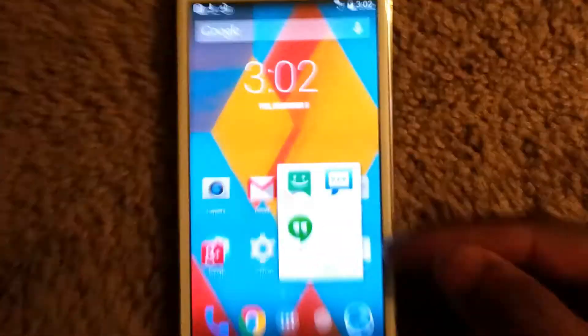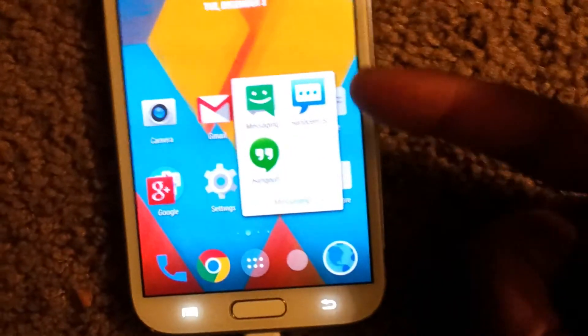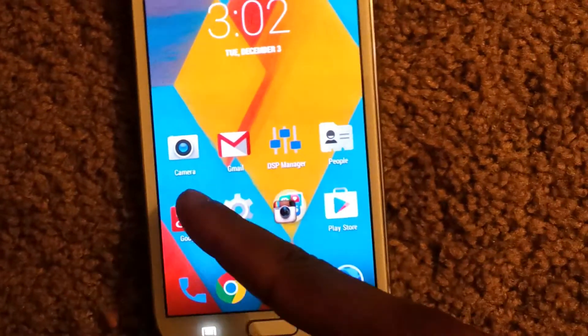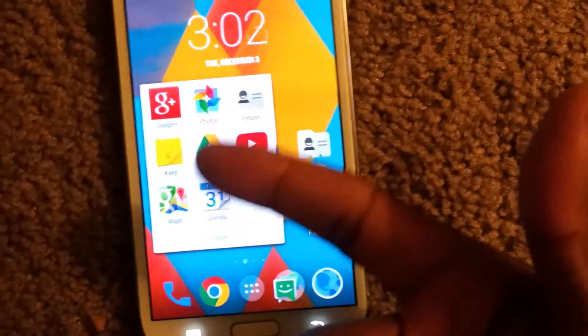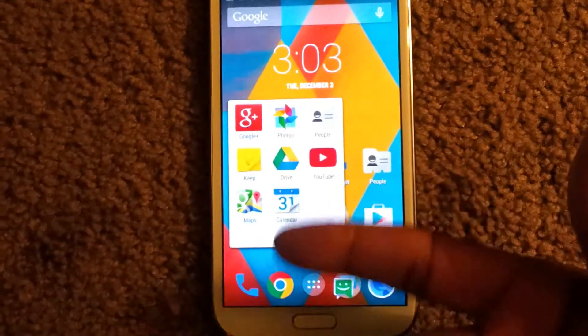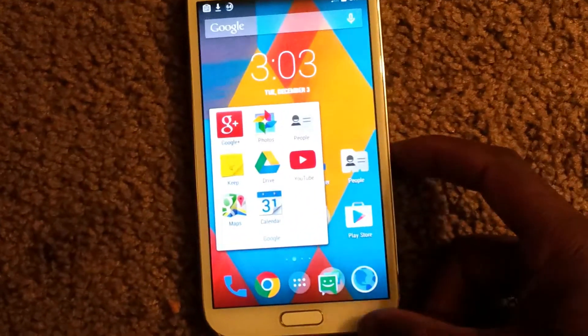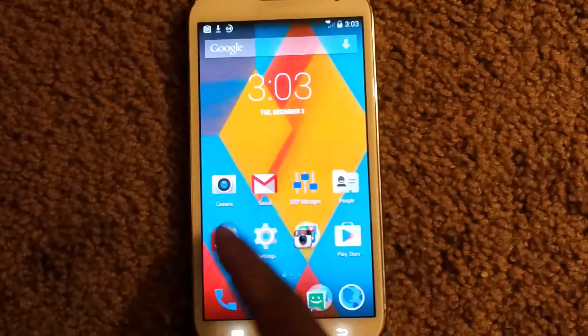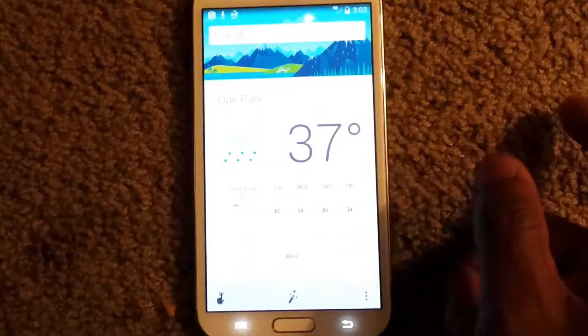Got a couple of photos, Hangouts, and the stock messaging app. The Google applications that come pre-installed with this ROM: Google Plus, YouTube, Drive, Maps, Calendar — you know, just the typical stuff. Real clean look, with Google Now to the left.